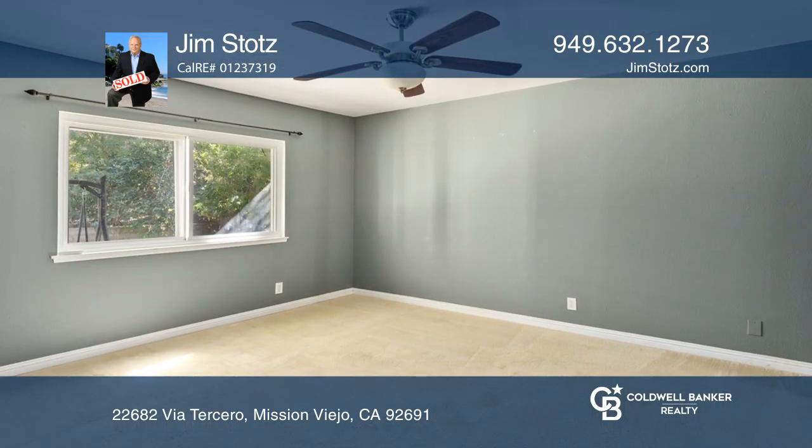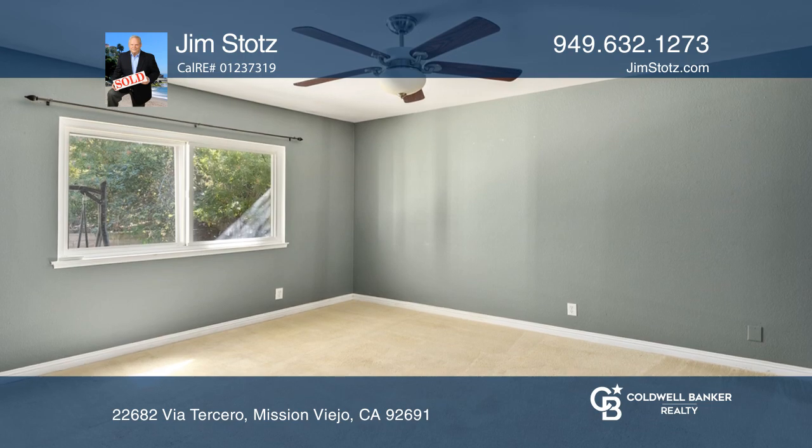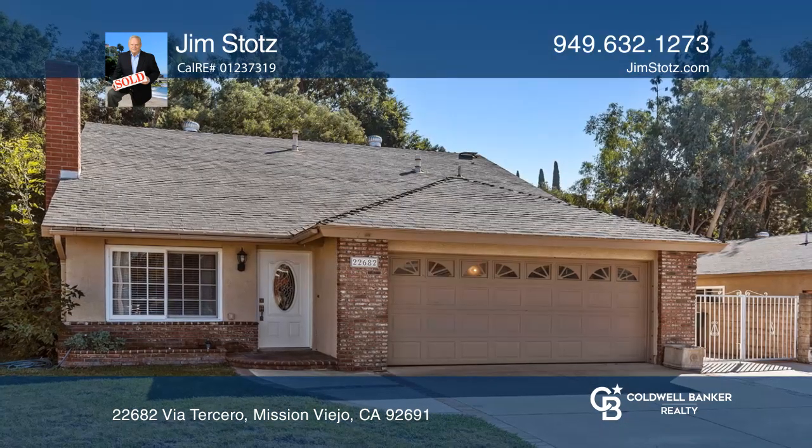Enjoy access to Lake Mission Viejo, beaches, swimming, and boating. Jim Stoats would love to give you a private tour.